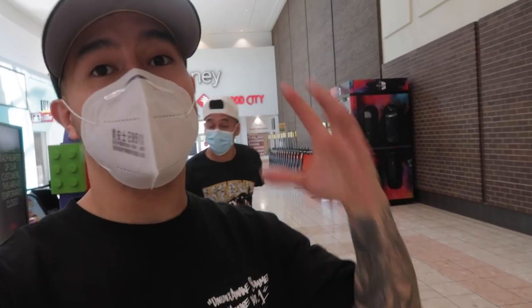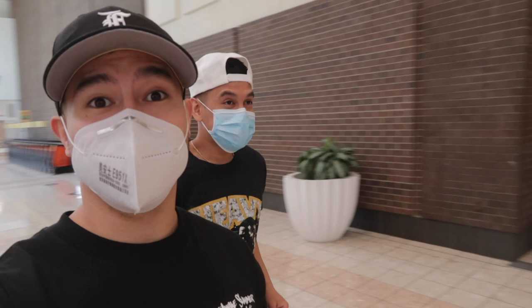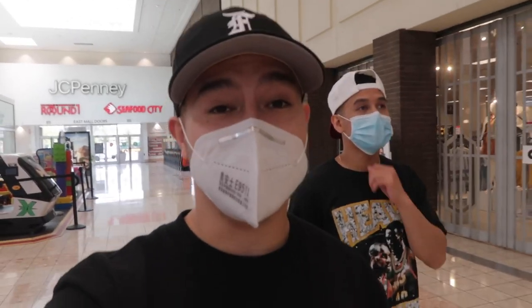Alright guys, so we just got in the mall. It is basically a ghost town right here. A lot of stores still boarded up. I would say 30% of stores aren't even open. Sad to see, but we're still going to show you guys some summer essentials today. You guys can see right now, completely empty.